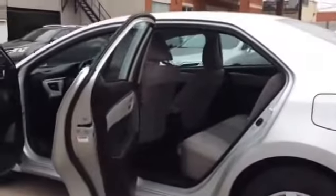And here's a look in the back. The back seat fits three, with a decent amount of leg room for your passengers.